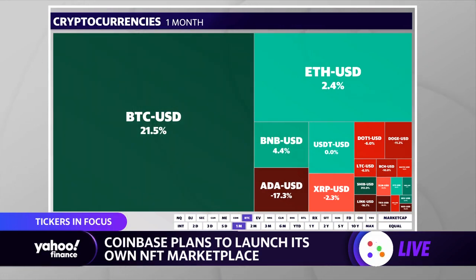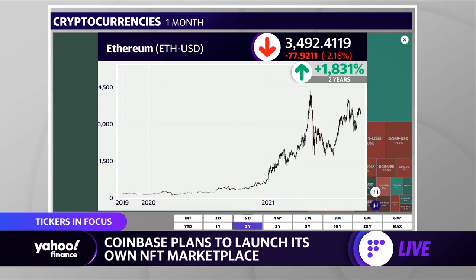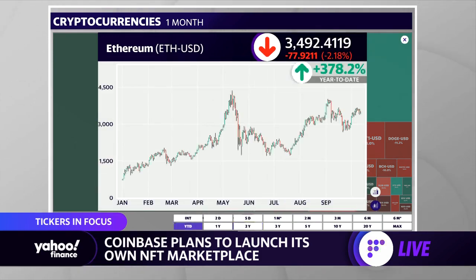Since we've seen this resurgence in the price of crypto — not only Bitcoin but also Ethereum — we can see this on the Wi-Fi Interactive over the last month: Bitcoin up 21%, Ethereum up a more modest 2.4%. When we see more interest in crypto, we do tend to see a resurgence in NFTs. Looking at a year-to-date chart of Ethereum, after getting a nice run-up in August and early September it came back a little bit, but the intermediate trend is still up, as is the long-term trend.